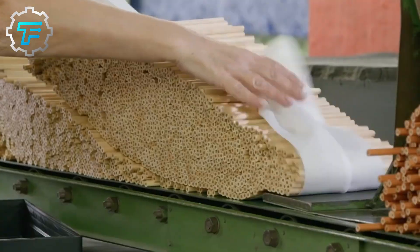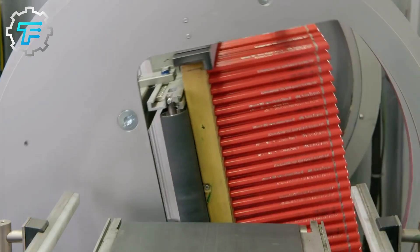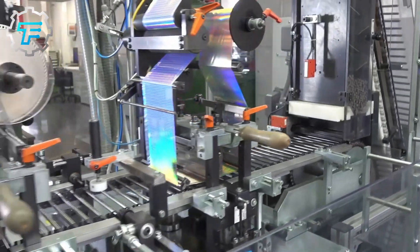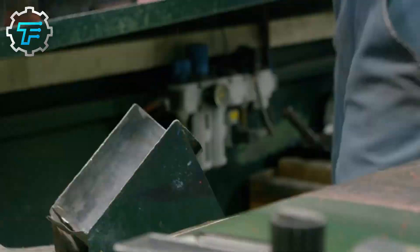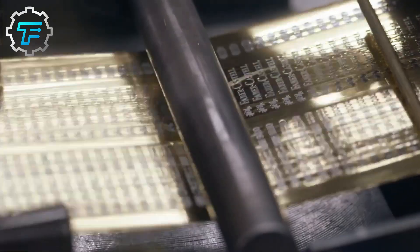After mixing all the components, the resulting core is shaped and ready to dry. However, the core is not subjected to extremely high heat, as the wax in the core would melt. After drying, the individually shaped cores are placed into the wooden cases, and just like graphite pencils, they're painted, branded, tested, packaged, and transported to the market.